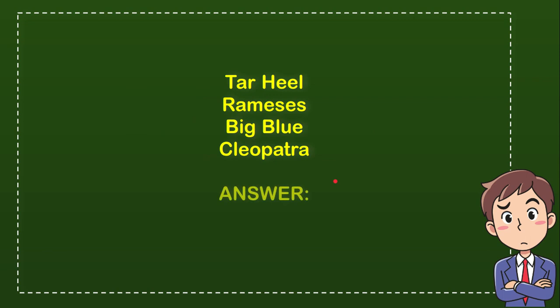Now let me give you the correct answer for the question. The correct answer is Remesis. So that's the answer — Remesis. Awesome.